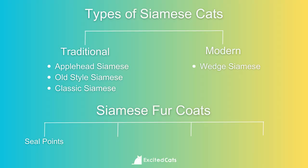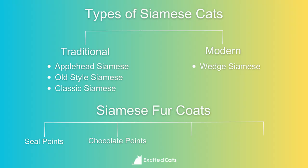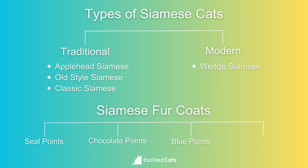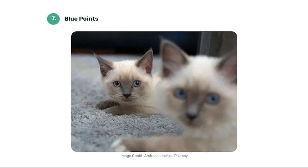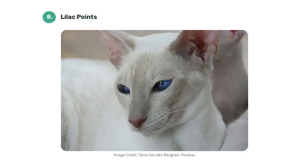Number five: seal points. The seal points have a cream color base with darker fawn points on their face, paws, and tail. Number six: chocolate points. This style of Siamese has a cream colored base with chocolate brown colored points. They typically look similar to the seal points, but with a more marked contrast in color. Number seven: blue points. This beautiful fur has a bluish-white base with bluish-gray points on the face, ears, and lightly on the tail and paws. Number eight: lilac points. This is a rare Siamese that has a white base contrasted with gray points and a pink nose.